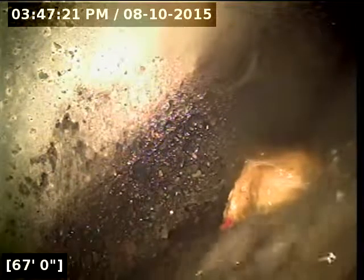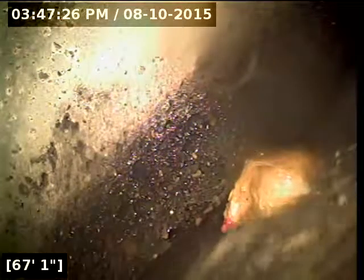Here at 67 feet from the point of access, we've reached the main lateral on Southwest Madeline Street. I'm going to let the line drain out here for a couple of minutes as much as it will drain out. The line looked good. I just want to make sure nothing's hiding underneath the water line.